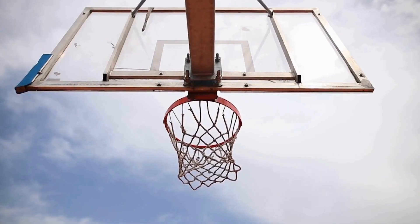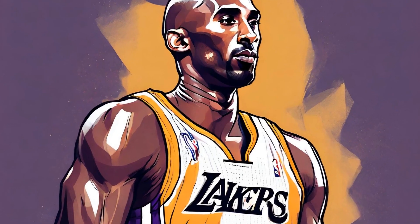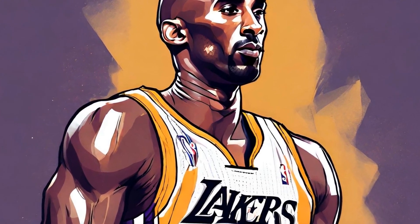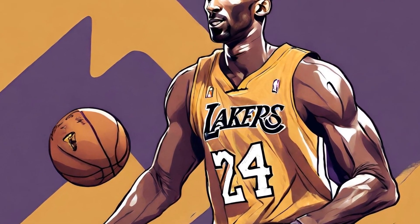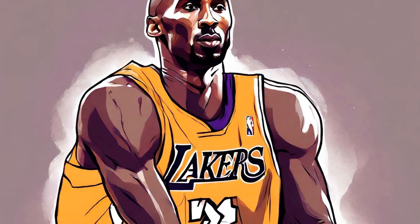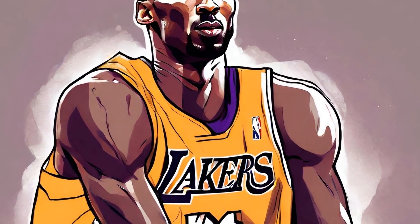Some of Kobe Bryant's most iconic sneaker moments are intertwined with significant milestones in his career. One such moment was the release of the Nike Zoom Kobe 4 in 2008. This shoe showcased a low-top design, a departure from the traditional high-top basketball sneakers of the time. The Zoom Kobe 4 became a symbol of Kobe's versatility and agility on the court, as he showcased his unmatched skills with effortless moves while wearing these sneakers.